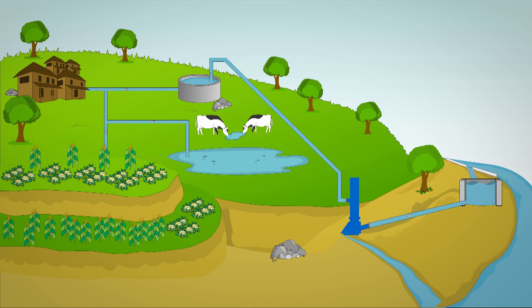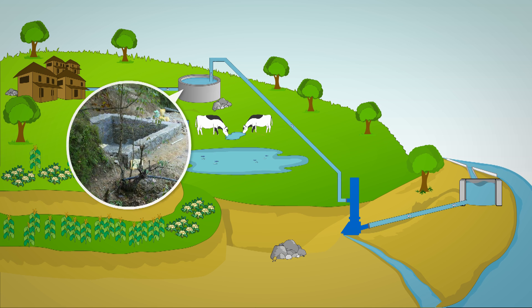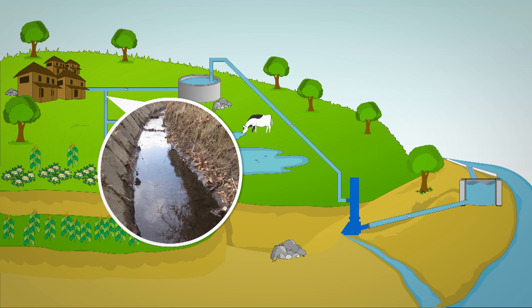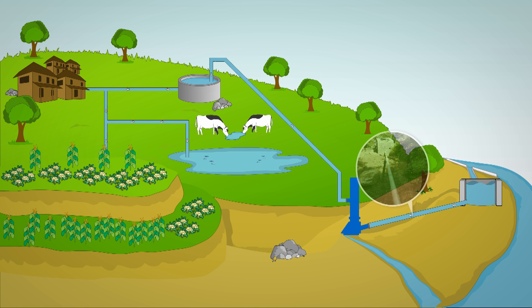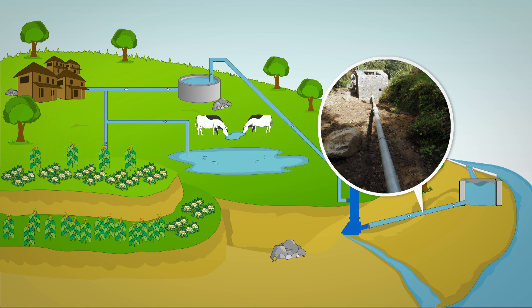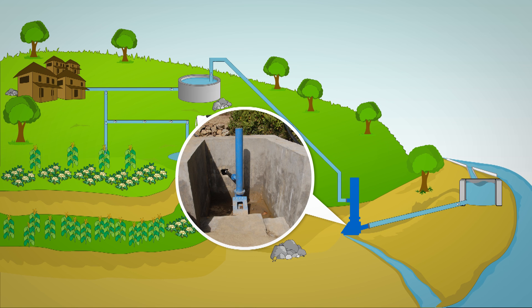During the installation of Hydram, some physical structures also need to be constructed. This includes constructing a weir at the main water source, canal and pipeline systems, as well as a reservoir tank and community water distribution system. A drive tank also needs to be built along with a pipeline connecting these structures, and a pump house to shelter the pump may also be needed.